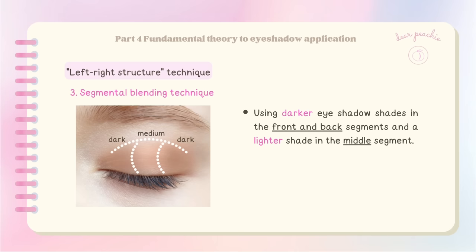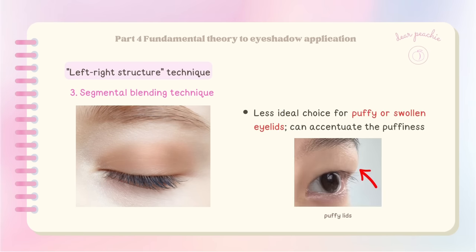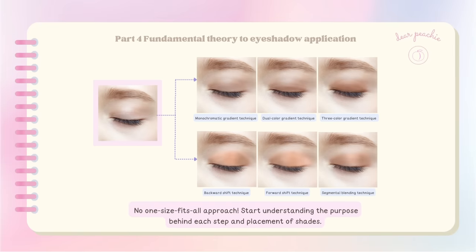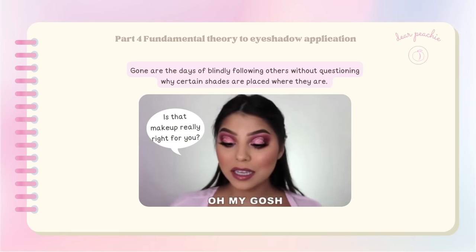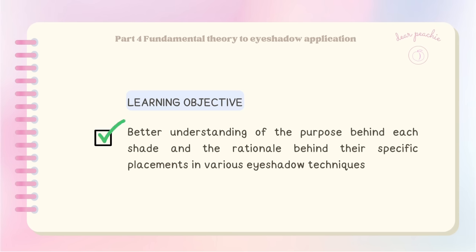The segmental blending technique focuses on creating depth and dimension by using darker eyeshadow shades in the front and back segments and a lighter shade in the middle, often highlighted with a shimmery shade. The goal is to enhance the three-dimensional appearance of the eyes — well suited for individuals with double eyelids or hooded eyes, but may not be the best choice for those with puffy or swollen eyelids. Makeup is a form of self-expression; every dab of eyeshadow should serve a purpose and you should be aware of the objectives you want to achieve.